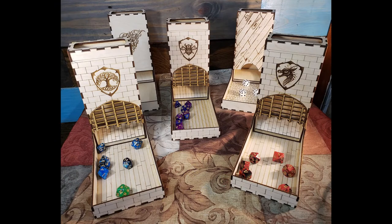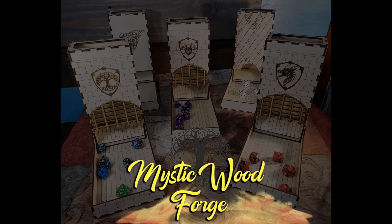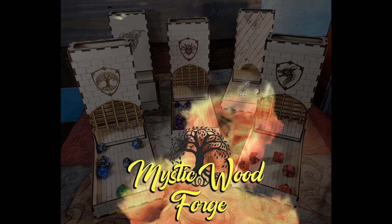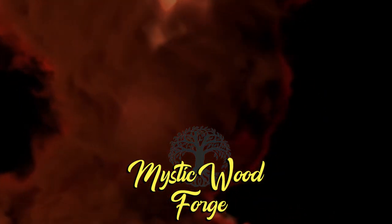No matter your game, we have a tower that will work for you. Want custom engraving? No problem, we can help with that too. Contact us if we can answer any questions, and thank you for supporting us.